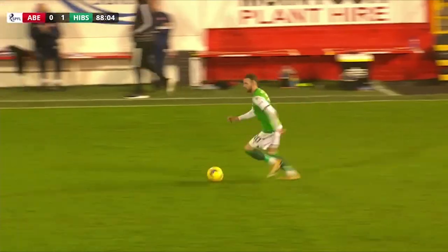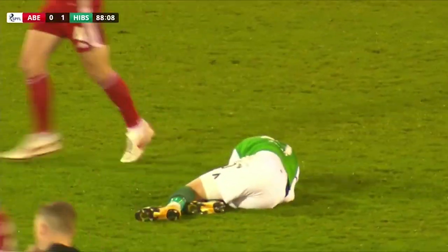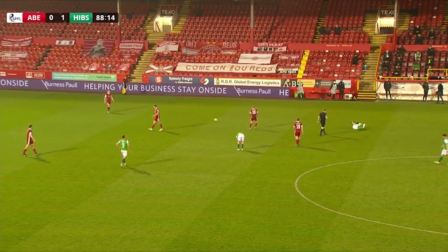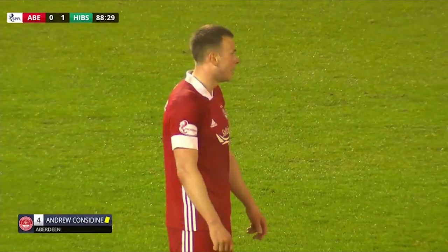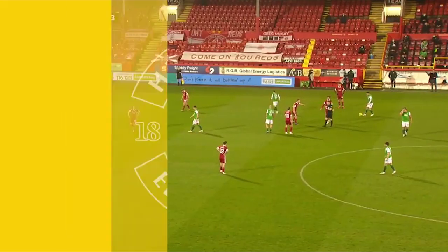Darren McGregor — that's a lovely ball down that far side for Martin Boyle. Boyle clipped there again; that's got to be a yellow card surely for Andy Considine. It is indeed a horrible challenge from Considine there. Boyle was away, just takes him out cynically. Hibs get the free kick and an opportunity to run down the clock. Andy Considine — no complaints about the booking.